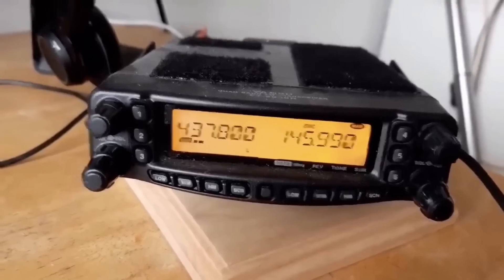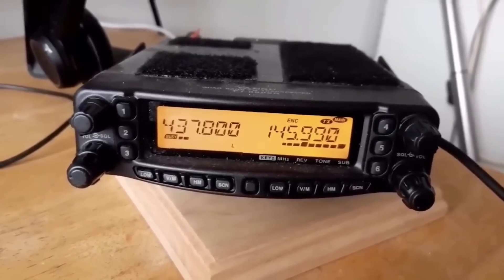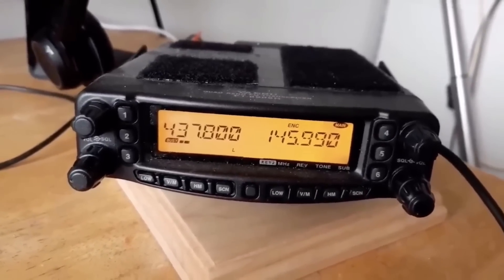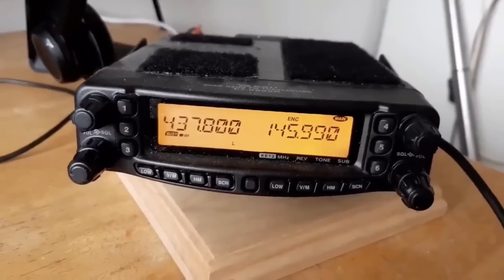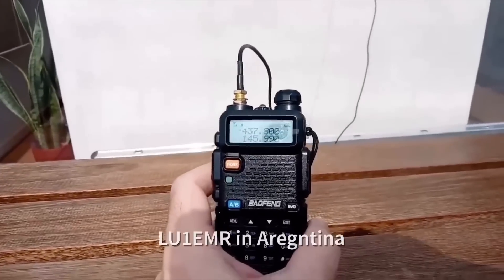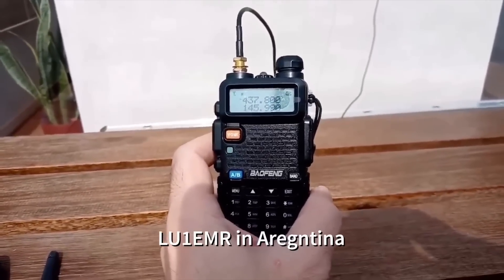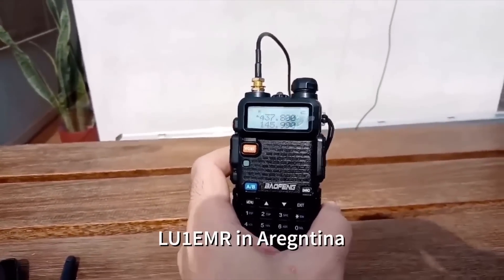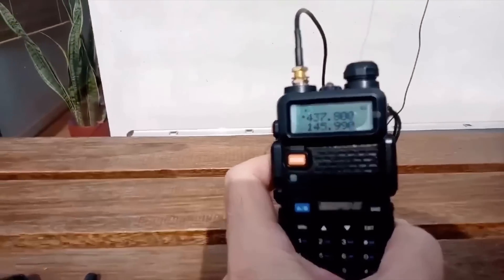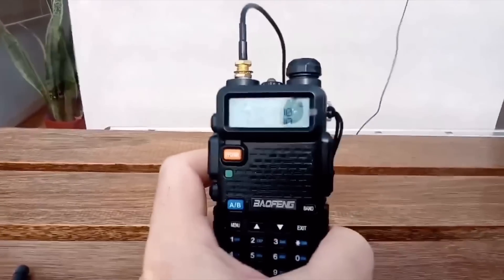That is correct. Yeah, five nine India Oscar, nine one Sierra Kilo. Many thanks. You are five nine. Uniform three four Charlie.